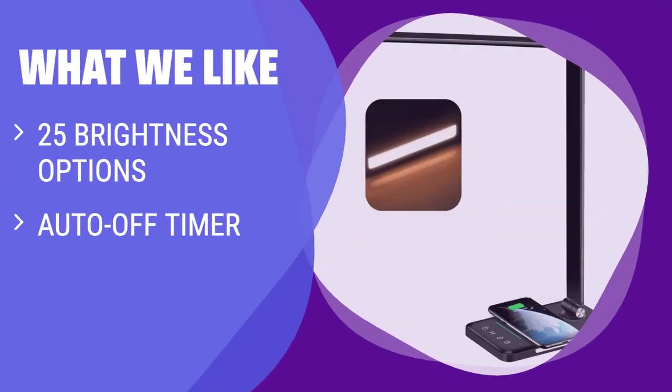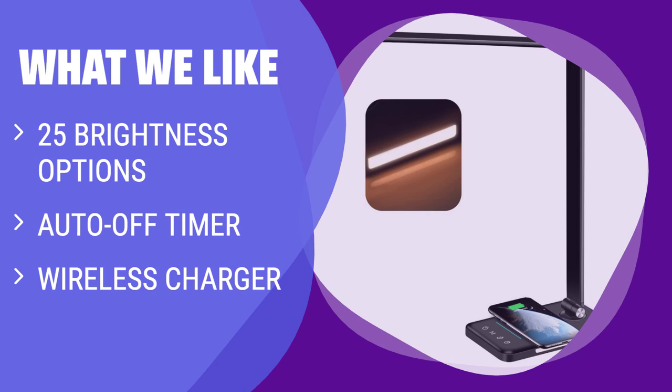What we like: This lamp does everything but your taxes. It features 25 brightness options, an auto-off timer, and a wireless charger. If you are looking for a multifunctional lamp with protection for sensitive eyes, you should consider this.